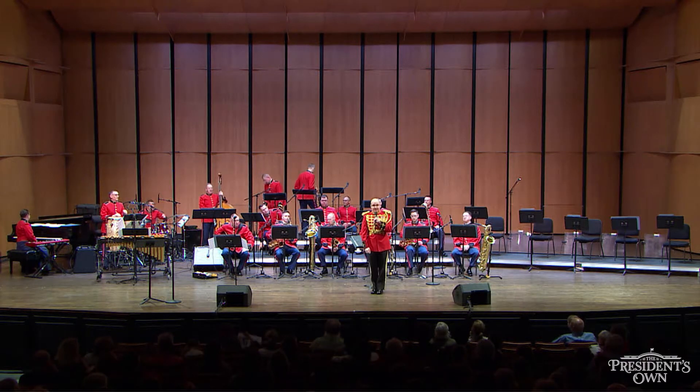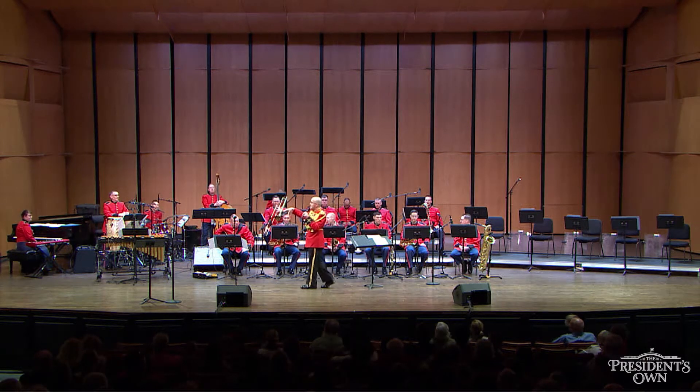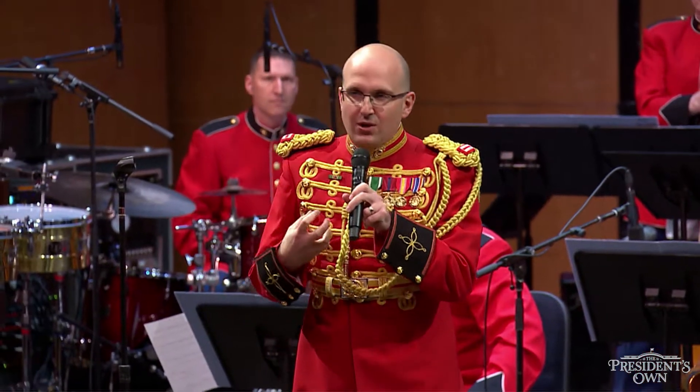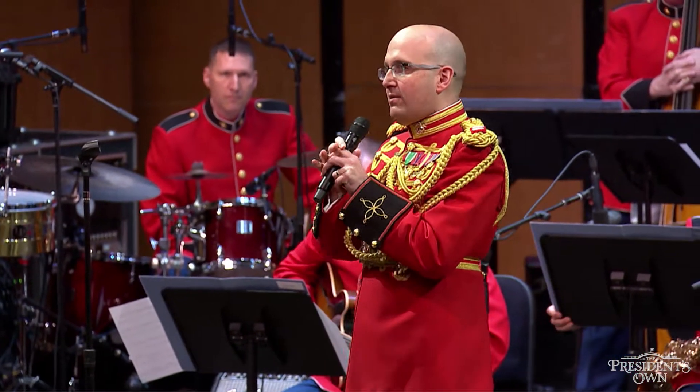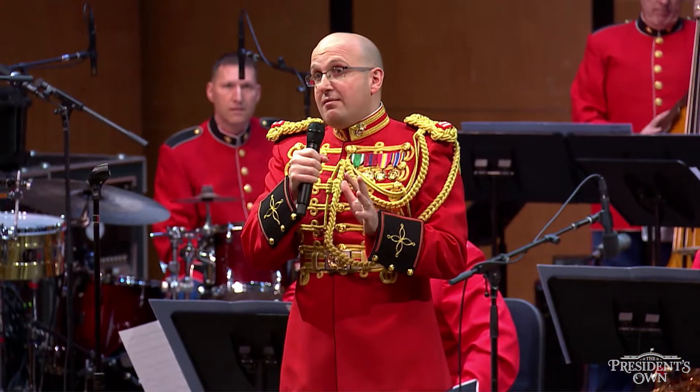Now it's time to meet our first section of the day. That's this group over here. Think of it as the land of misfit toys — so many different instruments, all in one section. The name of this section is called the rhythm section, and they are the heart and soul and brains and backbone of this entire group. Don't tell anybody I said this, but I think they may be the most important section on the stage.